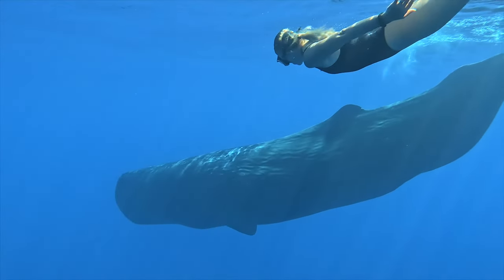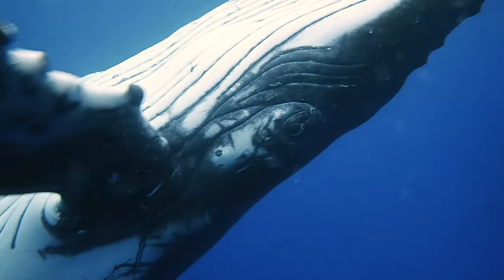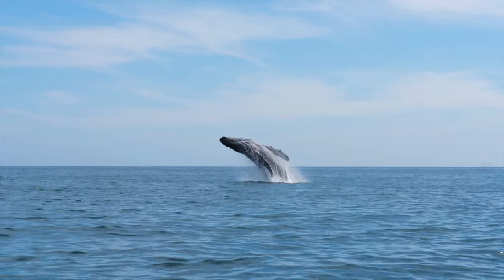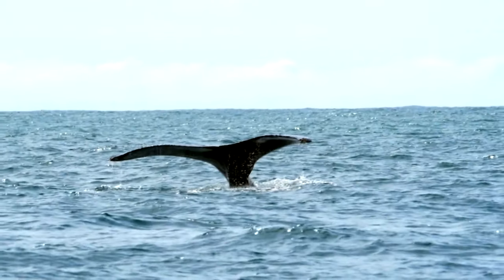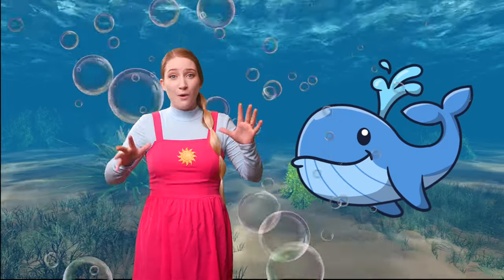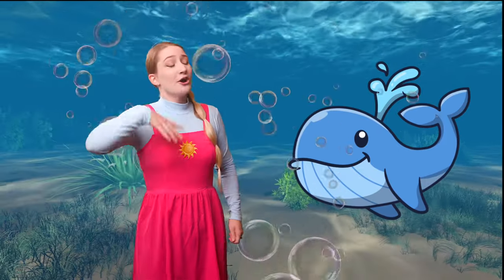Whales are the gentle giants of the sea. Some are as big as school buses. They're known for their beautiful songs that travel far and wide under the water. Whoa, are you about to splash? That was awesome, Mr. Whale! Talking like a whale is so much fun. Let's say goodbye to our whale friend together — one, two, three, goodbye!